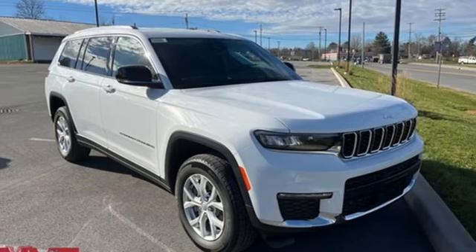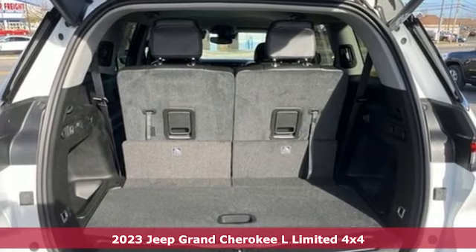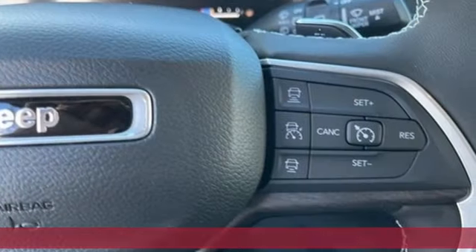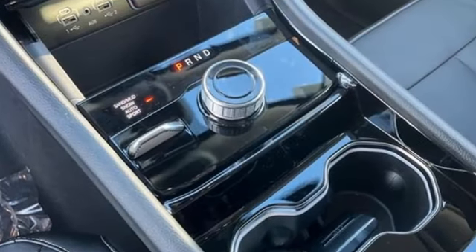Here's a new 2023 Jeep Grand Cherokee L, extending the Jeep legacy. Features include a V6 engine, dual zone climate control, and an integrated navigation system with voice activation.